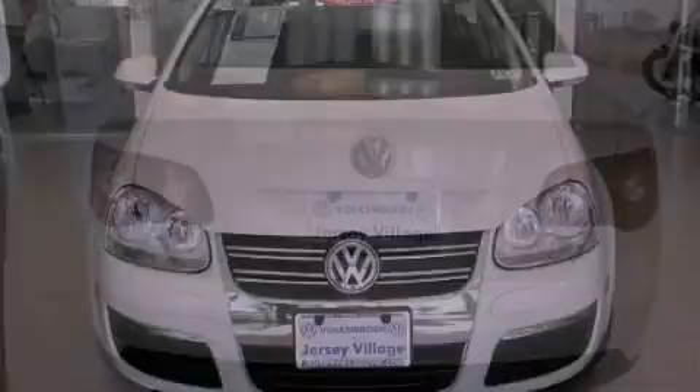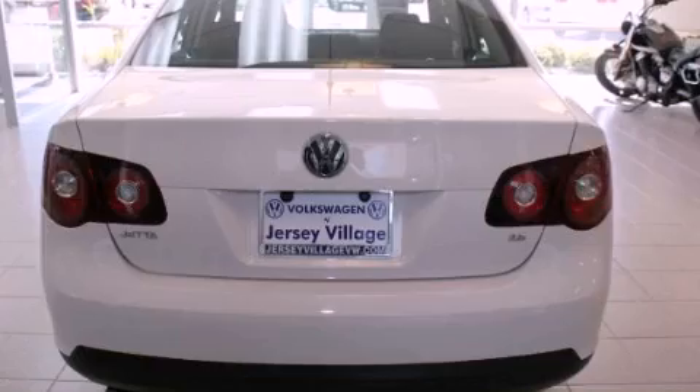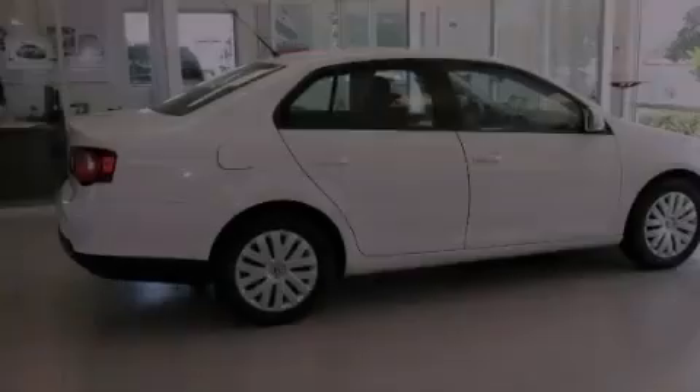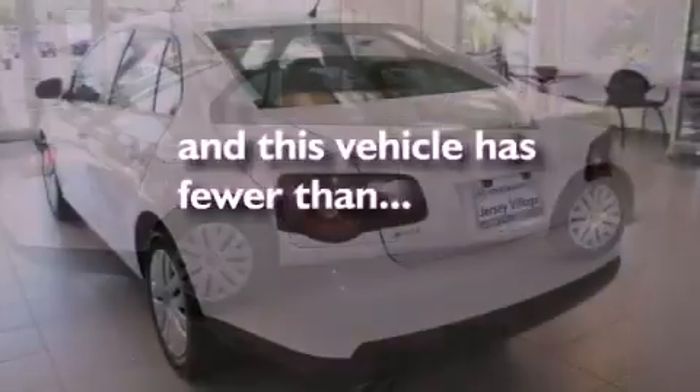Features include heated front seats, air conditioning, cruise control, a CD player, a passenger side vanity mirror, a security system, traction control, an anti-lock braking system, a split folding rear seat, and this vehicle has fewer than 39,000 miles on the odometer.